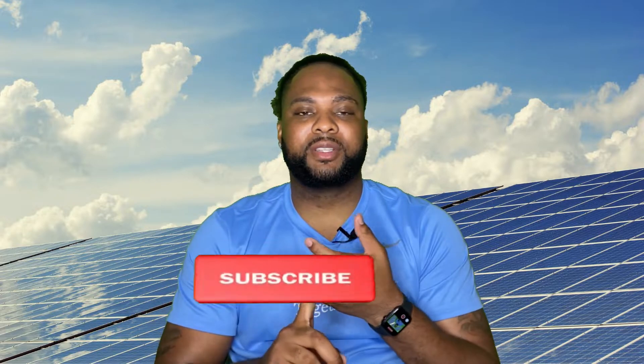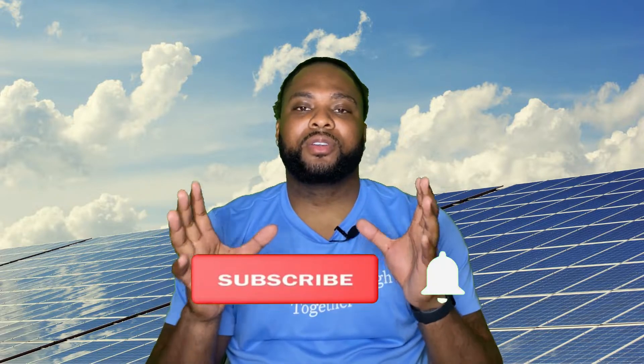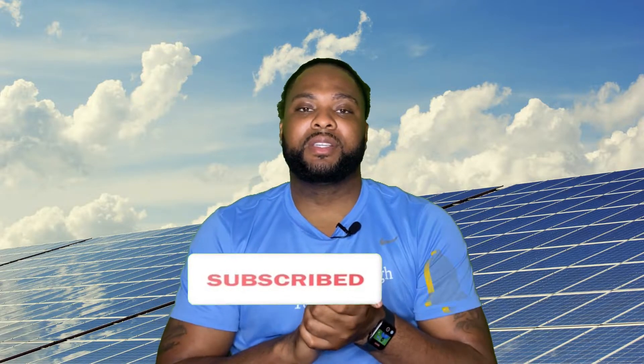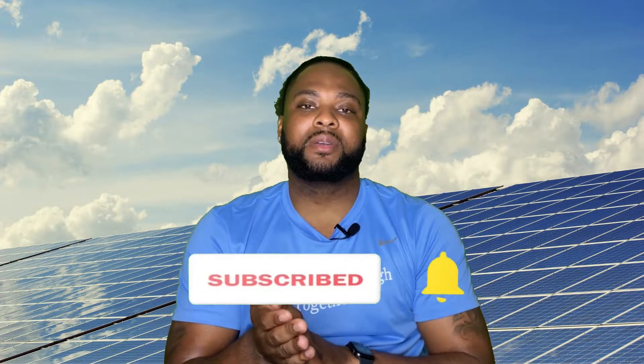Number one: use your appliances during the day. By putting your heavy loads — like your dishwasher, your dryer, your washing machine — on during the day, you're actually running off solar power only, which means you're not using power from the utility grid. You're only using what you produce.